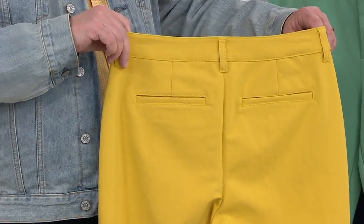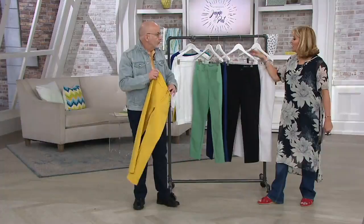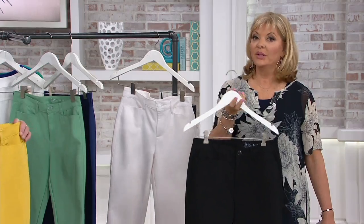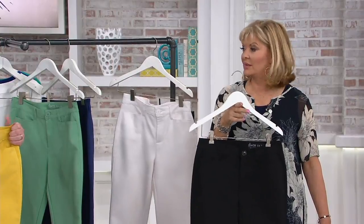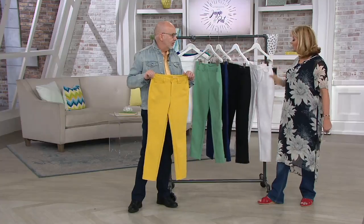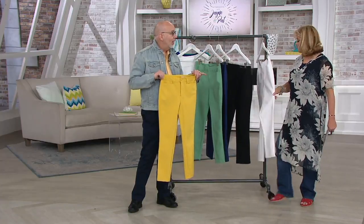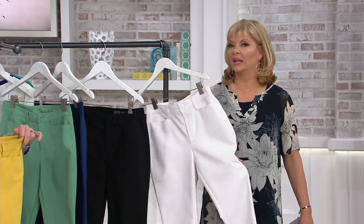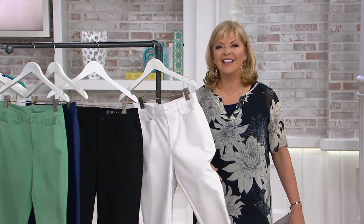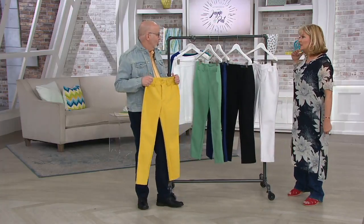This is going to be your going-out-to-dinner, theater, place of worship, or office kind of pant. Gary, at forty dollars, if you need black bottoms I would order three pairs if you can — this is a steal at this price. And if you don't have white dress pants, these are not see-through at all. I wouldn't test us by wearing leopard print undies, but you should be good to go.